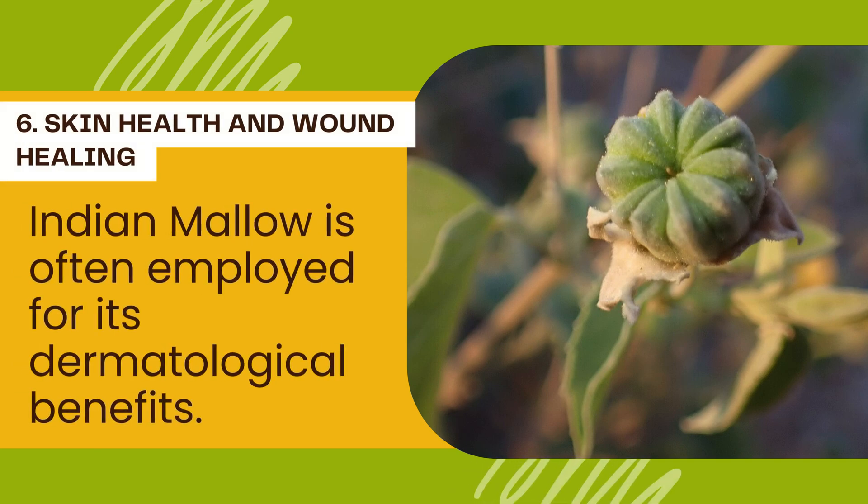Indian mallow is often employed for its dermatological benefits. Its anti-inflammatory and anti-microbial properties may aid in wound healing, soothe skin irritations, and contribute to overall skin health.